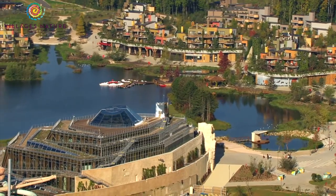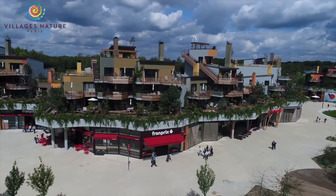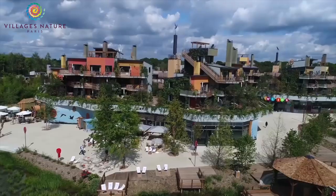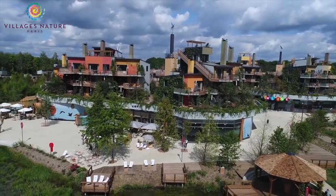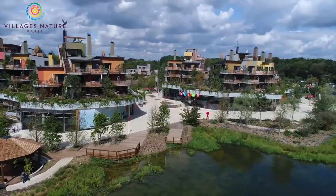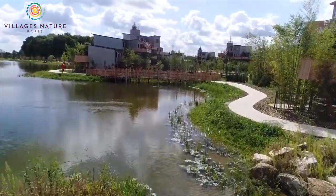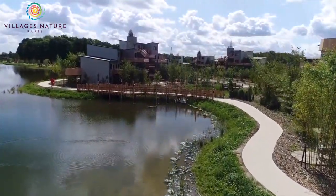The last immersive world is the Lakeside Promenade. At the heart of the village, the Promenade offers shops, restaurants, a market, a bowling alley and a lot of animations. Overall, this great resort will make you want to come back year after year and is a great addition to the Disneyland Paris Resort.